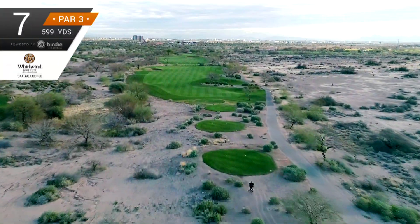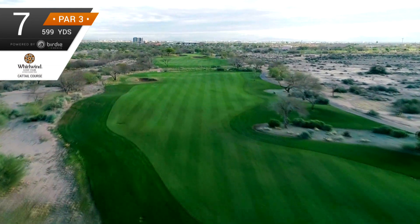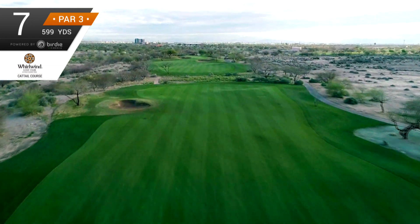The par 5 seventh hole is called Sleeping Giant, and for good reason. This is a three-shot hole. The first thing you need to avoid is the bunker on the right side of the fairway.